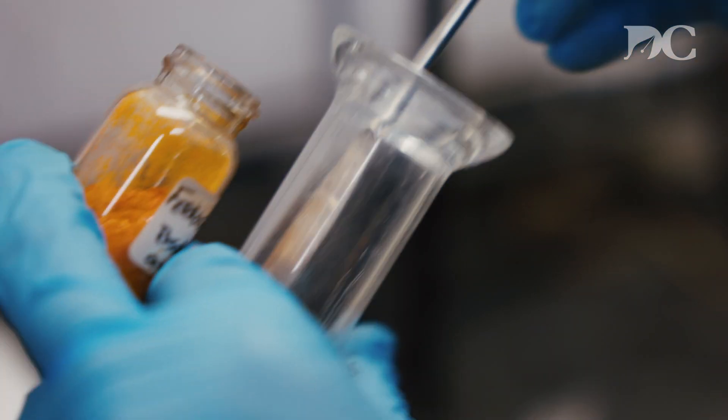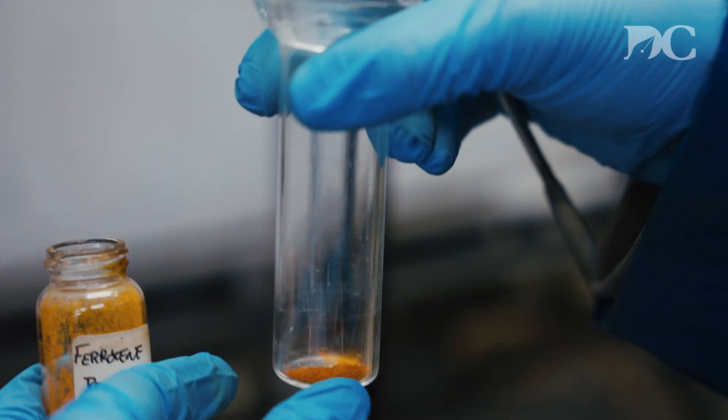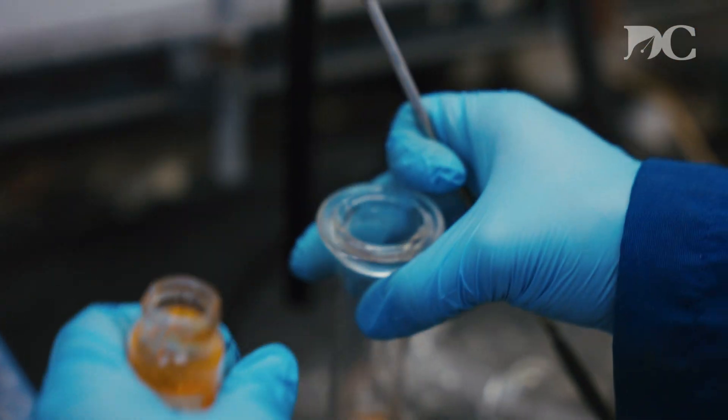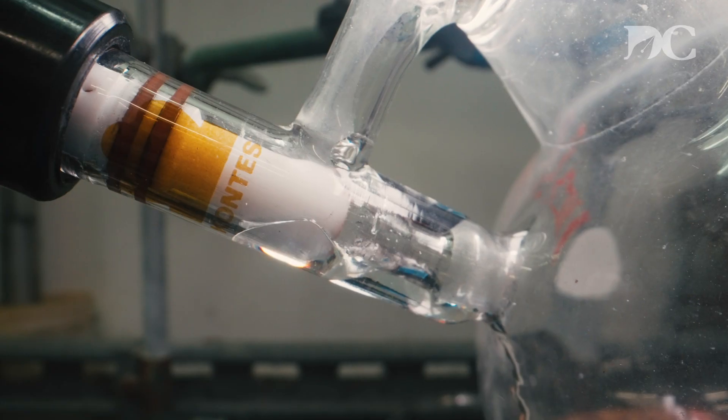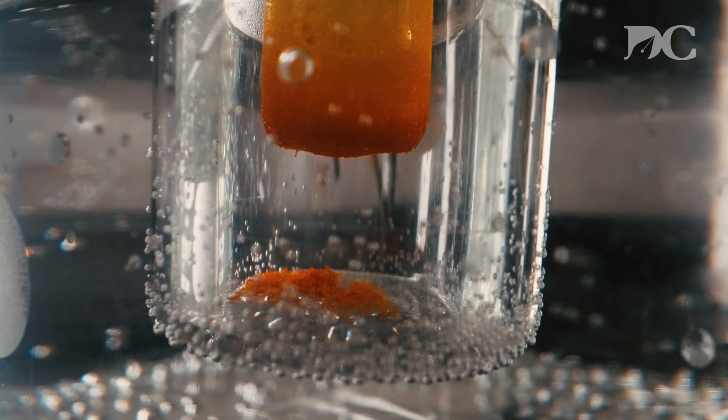I like the creativity involved in coming up with new examples of molecules that nobody's seen before. That to me is the fun of chemistry. When you actually go into the lab and you actually mix two things together, and you hope for one thing but you don't know what you're going to get — it might all turn to crap, you might get something really amazing, and you don't know. You're the first person ever to do that.